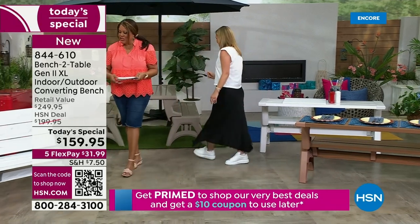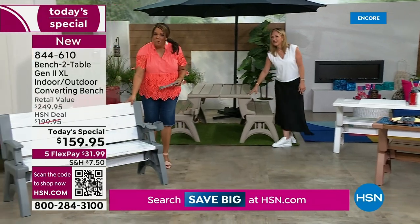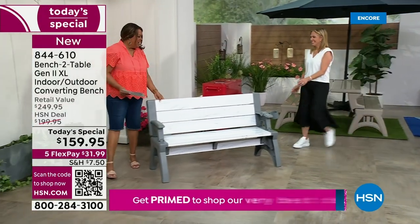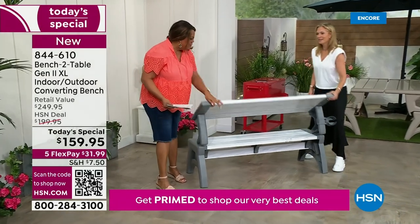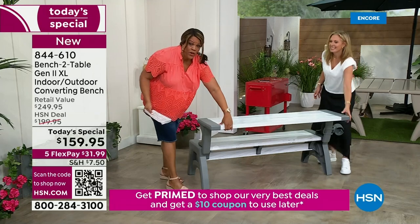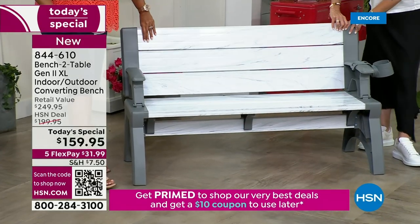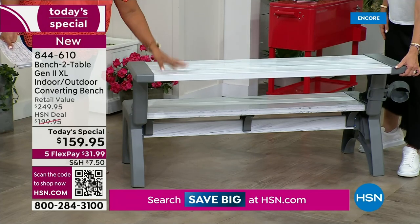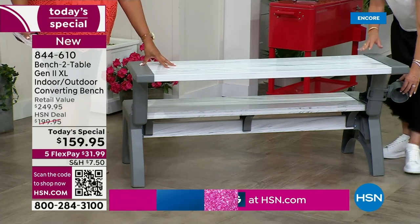It's a bench one minute — and then that's it — the table the next. With one arm: pull it back, there it is as a bench; pull it forward, there it is as a wonderful picnic table. Use the QR code and check out because it just won't last. When can you find a piece of furniture that is this durable, holds 1,200 pounds, and comes with a five-year warranty?